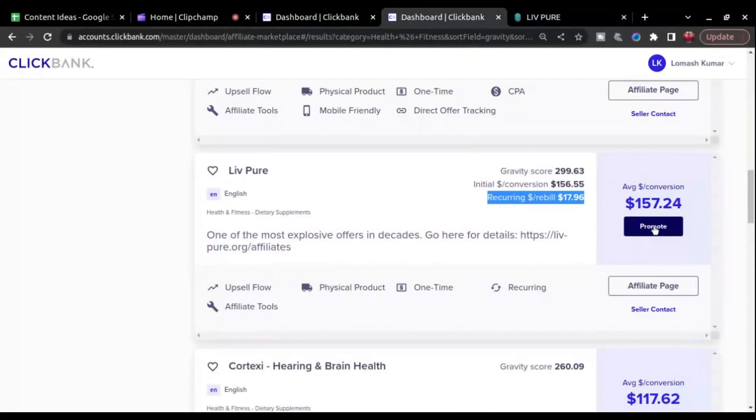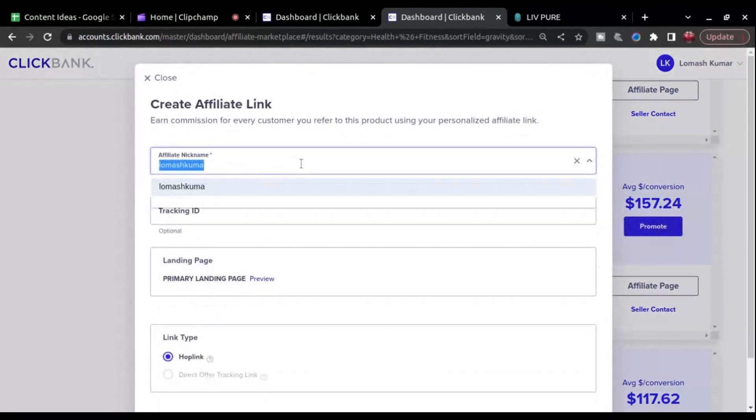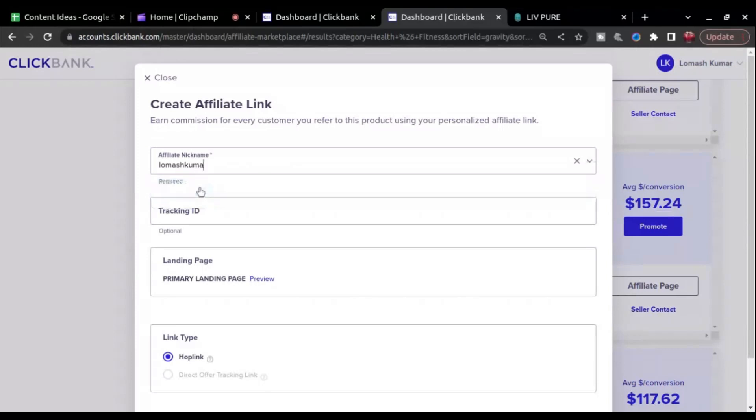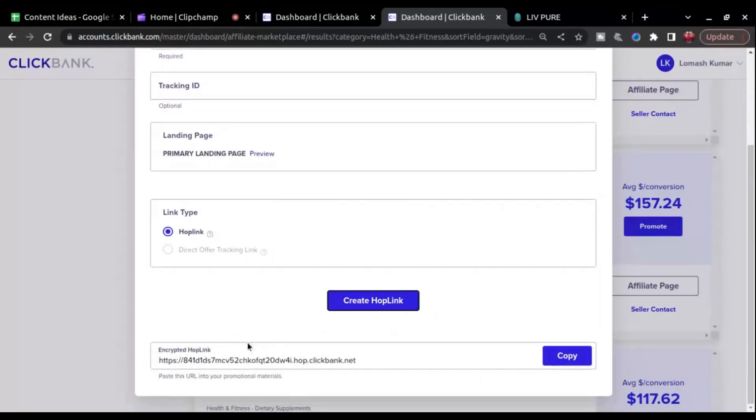To generate your affiliate link, click on the Promote button. Select your affiliate nickname, add a tracking ID if you are creating multiple links for the same product, and then click on Generate Hoplink. Copy the hoplink and save it to your computer for further use.